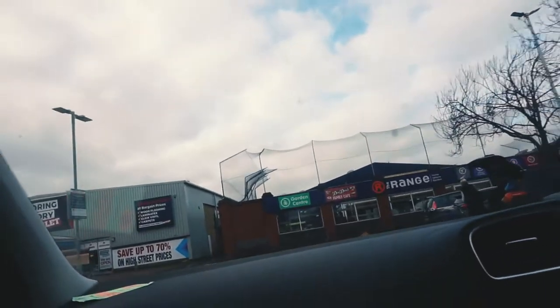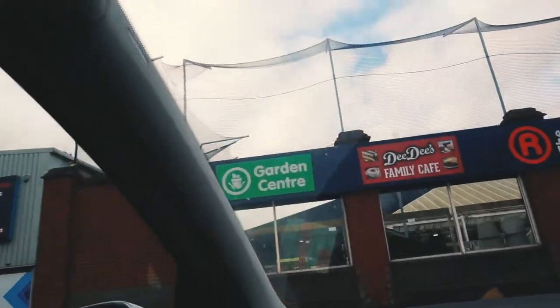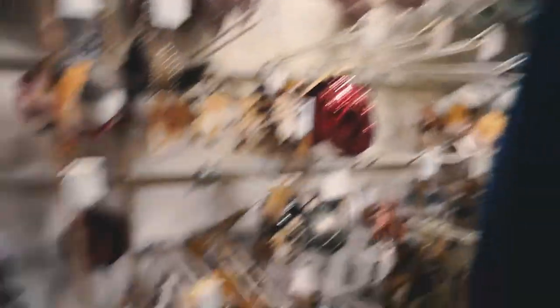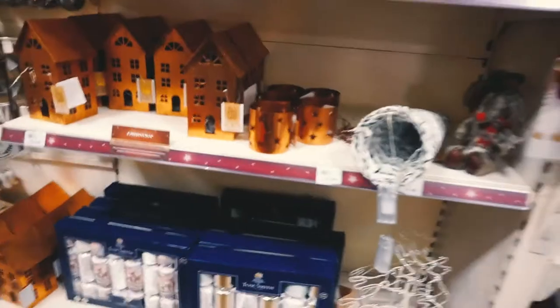We're at The Range. Look, there's a garden section with plant pots as well. We've got a Christmas candle, look at the crackers, and there's a reindeer too. I don't know if I want the reindeer, but all of this is so cute.